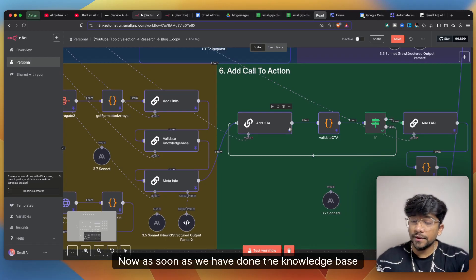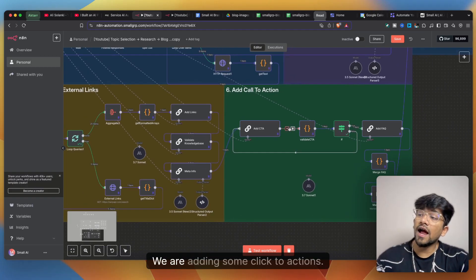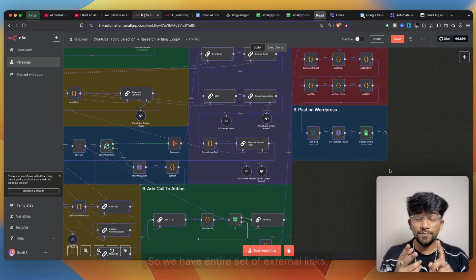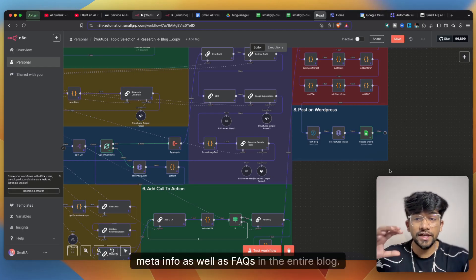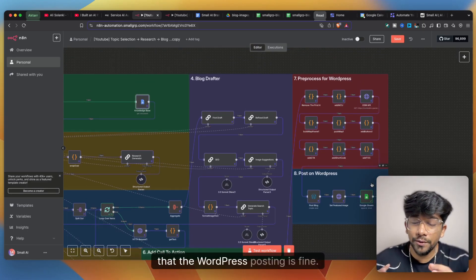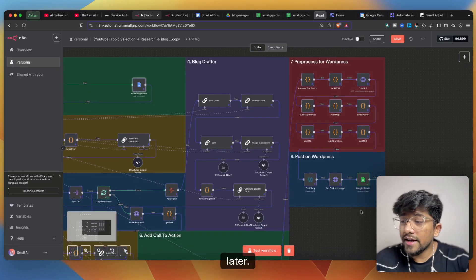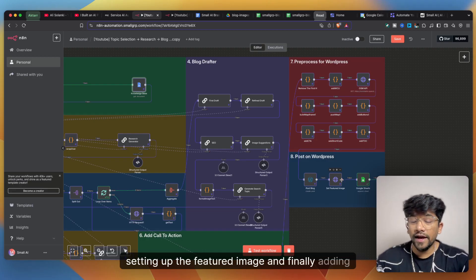Once knowledge base validation is done, we add meta information for WordPress posting, add calls to action, and add FAQs to the blog. So we have a complete set: external links, blog content, images, CTAs, meta info, and FAQs. Then a few code blocks handle final formatting of the entire blog for WordPress.